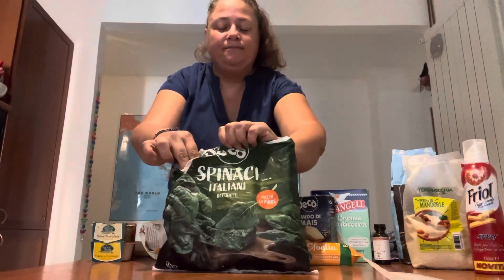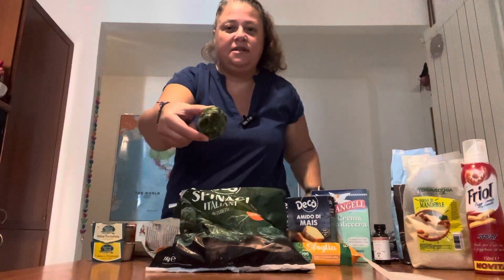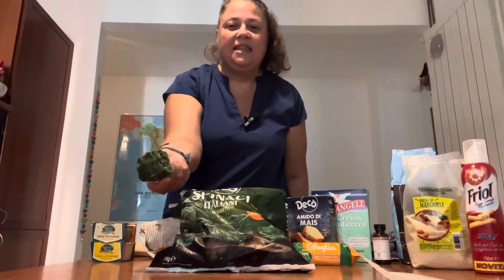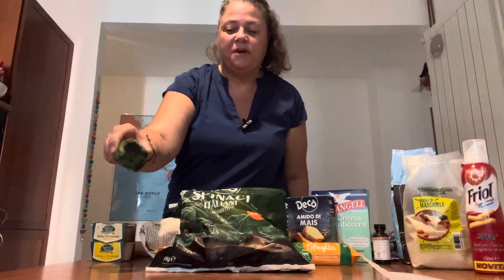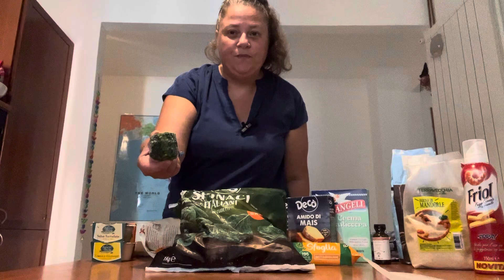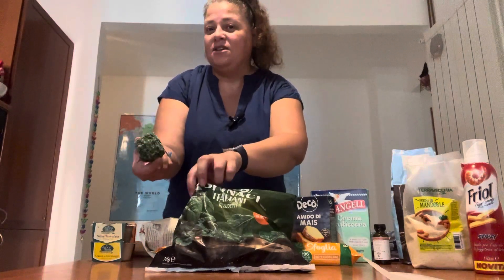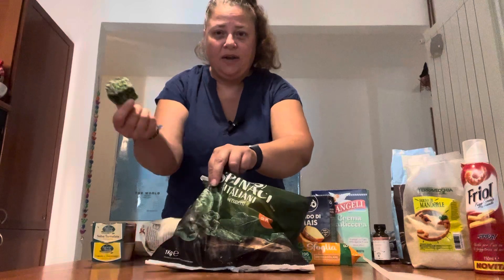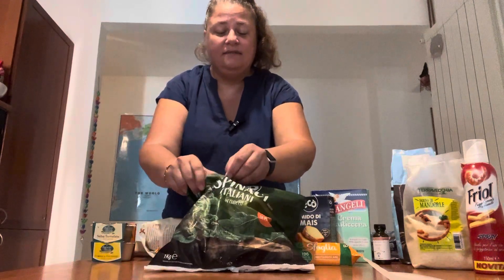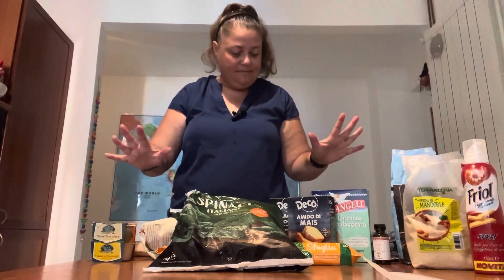We also have frozen spinach portioned into little cubes, which I think are just perfect — especially for days when I feel like I didn't get enough leafy greens. It's a single serving of leafy greens, all compacted. I can toss it in with pasta, microwave it, put it with eggs — whatever. Healthier food on the way.